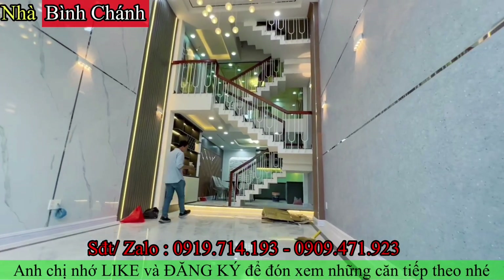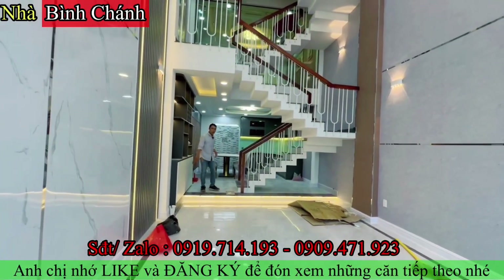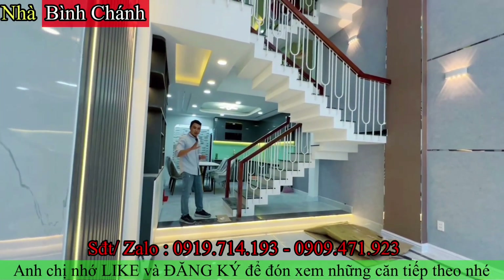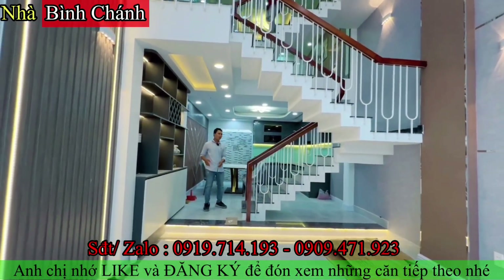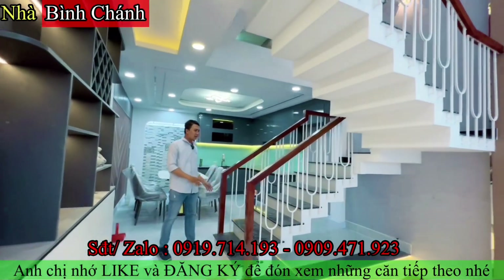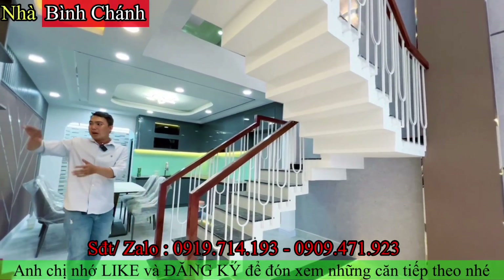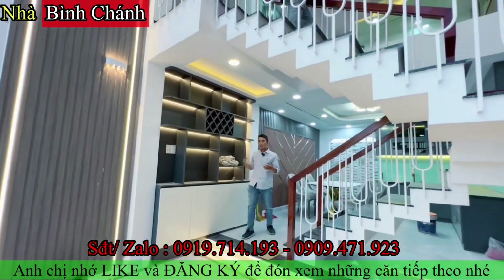Không gian cầu thang được đặt giữa nhà, và điều đặc biệt là không gian phòng bếp cao hơn không gian phòng khách, rất tốt. Cầu thang đá hoa văn trắng đen, trang trí bằng tay vịn gỗ. Dưới chân cầu thang có tủ gỗ và lan can gỗ, đèn trang trí làm rất ấm cúng.